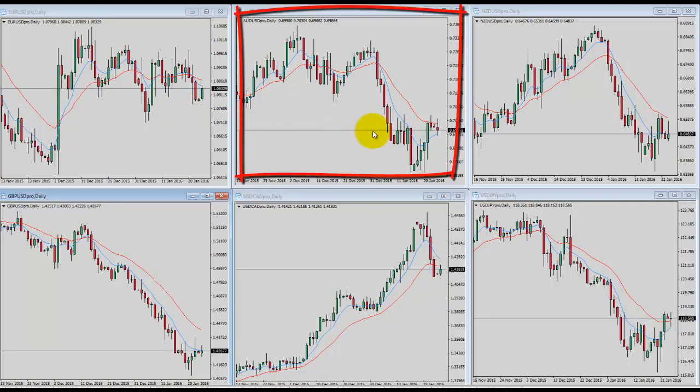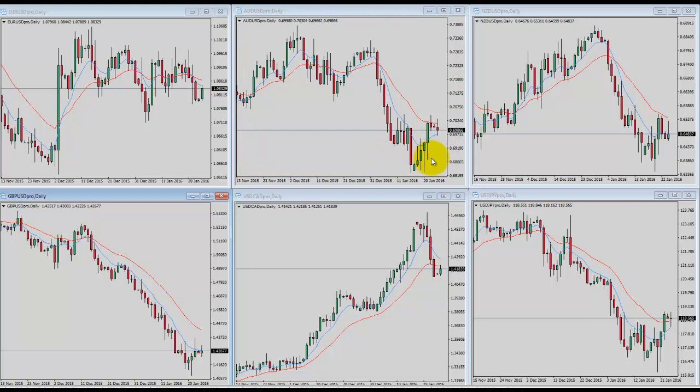Looking at Aussie dollar/US dollar in the upper middle chart, this one had a pretty significant bounce off the low and it's rallied up into resistance. So there is a possibility that this chops around this coming week and maybe even the week after as well. But if you look at your longer-term timeframes, you'll see that this looks like it's just now starting what is a new wave lower. In the short term, we could be in for a week or two of just consolidating within a range.